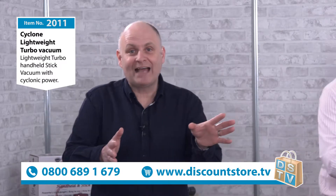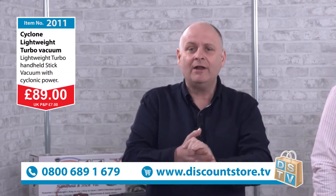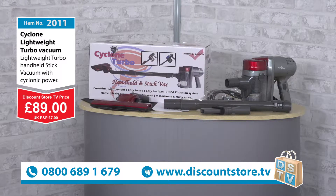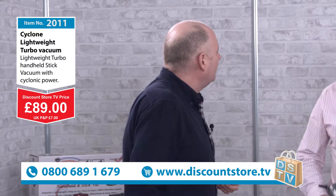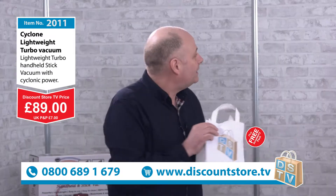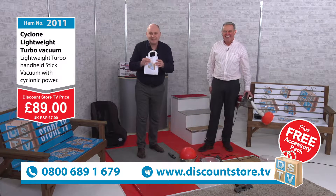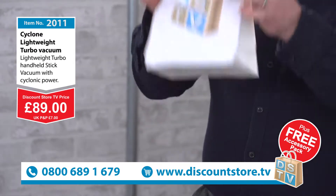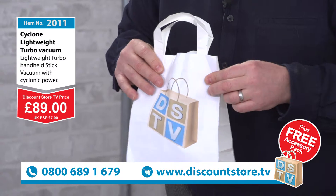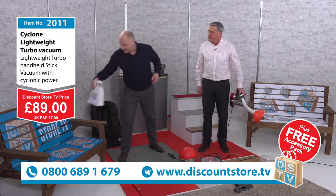If you want to grab yourself one of these amazing Cyclone Lightweight Turbo Vacs, you can have one for just £89. Come and jump on the phone - 0800 689 1679. You can have that to your door. Super lightweight, super powerful. And you're going to get a mystery gift absolutely free of charge if you jump on the phones now.